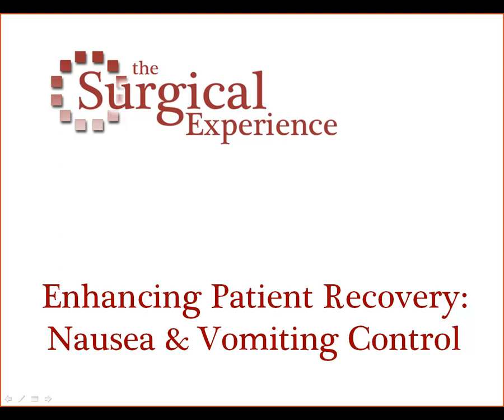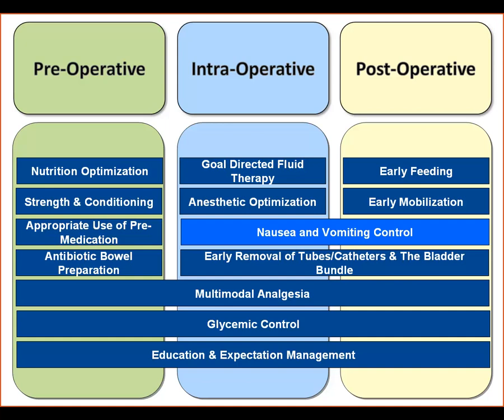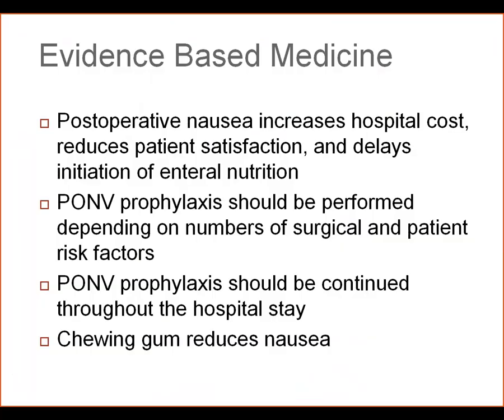Today we will discuss the nausea and vomiting control portion of the enhanced patient recovery protocols. Nausea and vomiting control spans the intra and post-operative time periods and is a very important means of improving patient satisfaction and reducing morbidity. Evidence-based medicine suggests that post-operative nausea increases hospital cost, reduces patient satisfaction, and delays initiation of enteral nutrition — and this is just nausea, not even vomiting. Patients who are nauseous are very unsatisfied and can't be fed as quickly as otherwise.